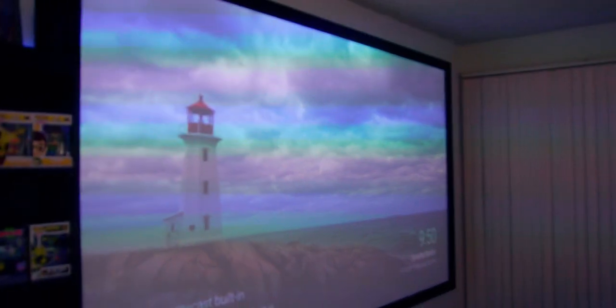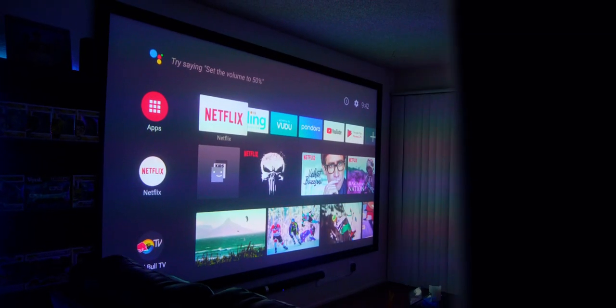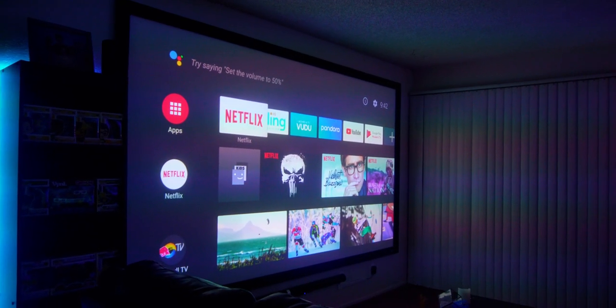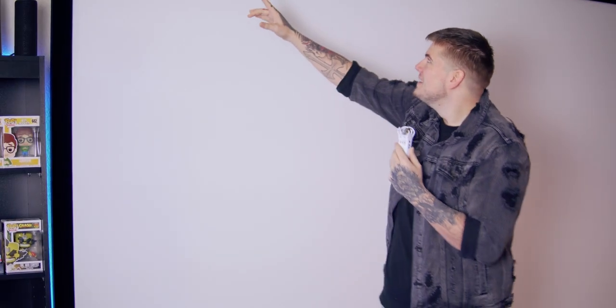One of the reasons I went with this screen is because it gives off movie theater vibes — it's the same type of screen they use in movie theaters. This one is from Elite Screens; I'll link it in the description below. What I love about it is that it's under $250. Fixed projector screens can go for five, six, seven hundred — sometimes a grand — and nobody's got that kind of money. It's a metal frame, a pain to put together, but once it's up it looks beautiful and complements any projector nicely.